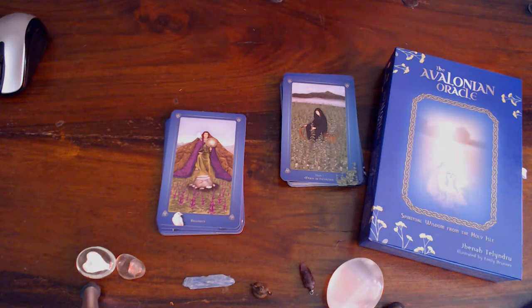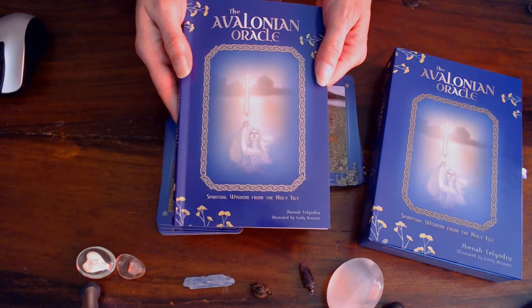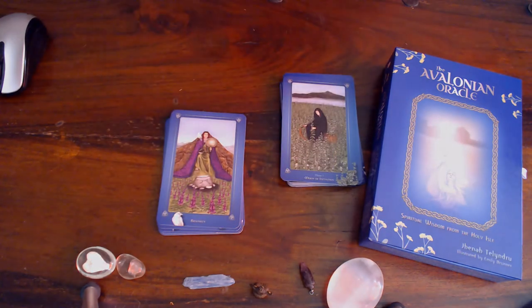Welcome back to the second part of the Avalonian Oracle. The Lady of the Lake, that's what I call her. We're at chapter 4 and we're halfway through the book, since there are eight chapters. I'm going to start off the second half with cycle 4, chapter 4.